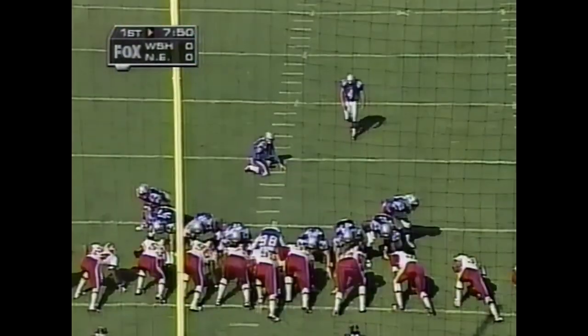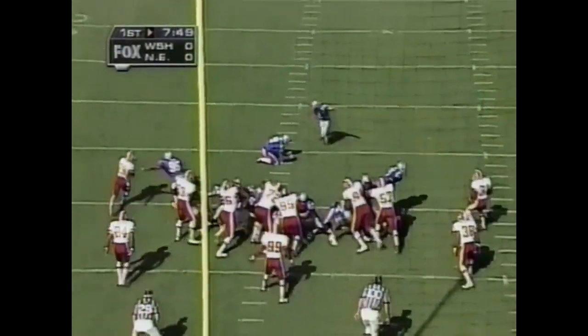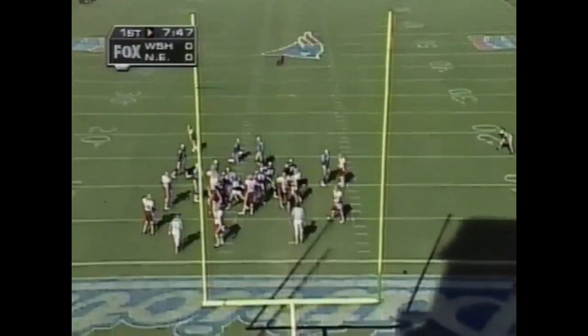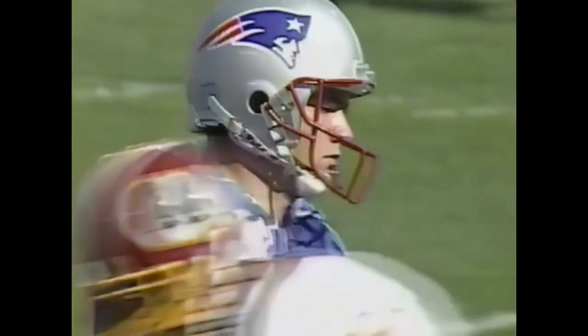Vinatieri will try a 24-yard field goal, struggling early in the season. He has certainly calmed down, with a career long 50-yarder last week. And he puts the Patriots on the board with that 24-yarder.